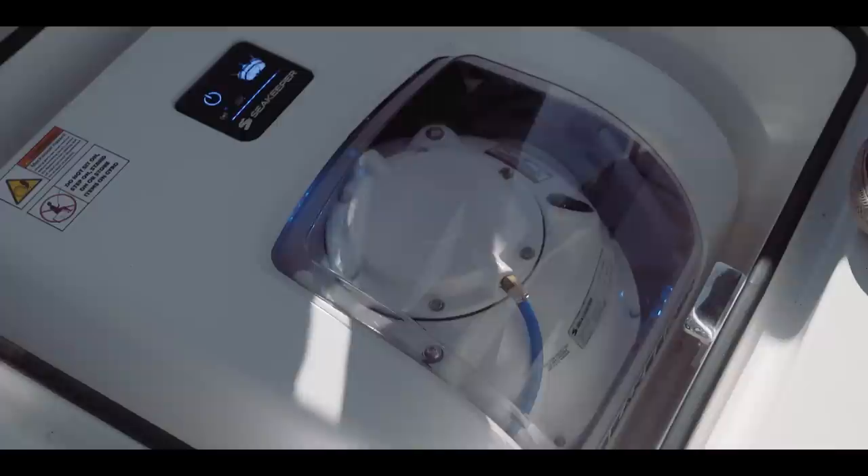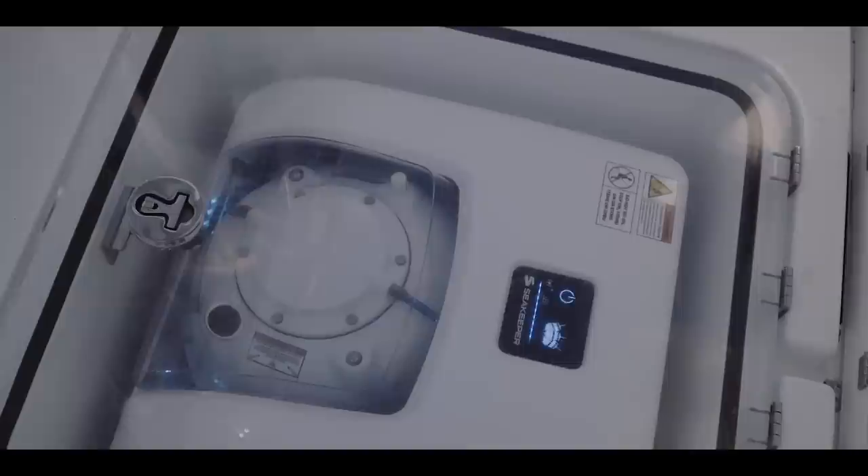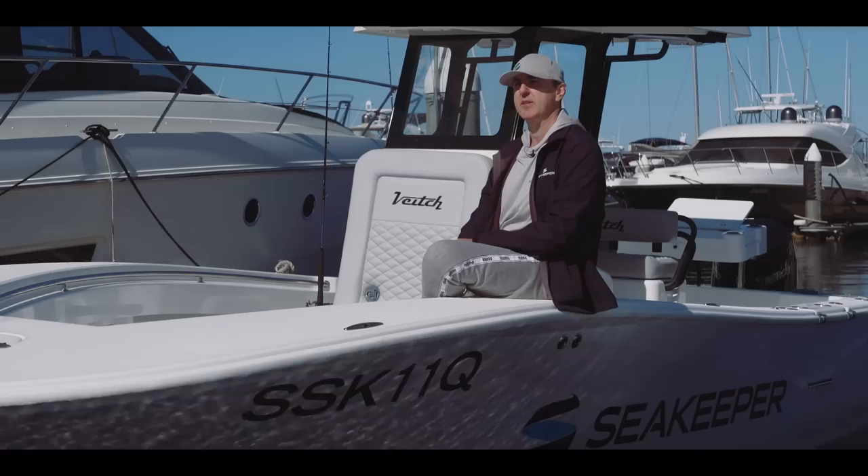We've got the Sea Keeper installed — what is it going to cost us in ongoing servicing? With the smaller Sea Keepers that are DC-powered, there's minimal maintenance required — yearly inspections, visual inspections, as well as bleeding or flushing the cooling system and bleeding the hydraulic ram. Do you take that to a specialized Sea Keeper dealer? Yes — you need to either take it to Twin Disc or one of the Sea Keeper dealers we've got all over Australia.